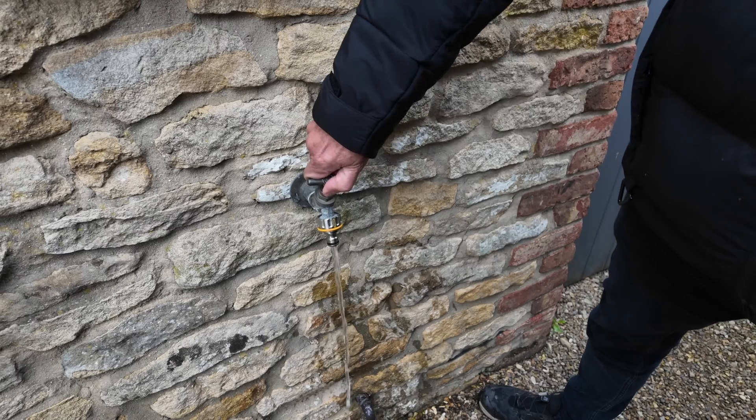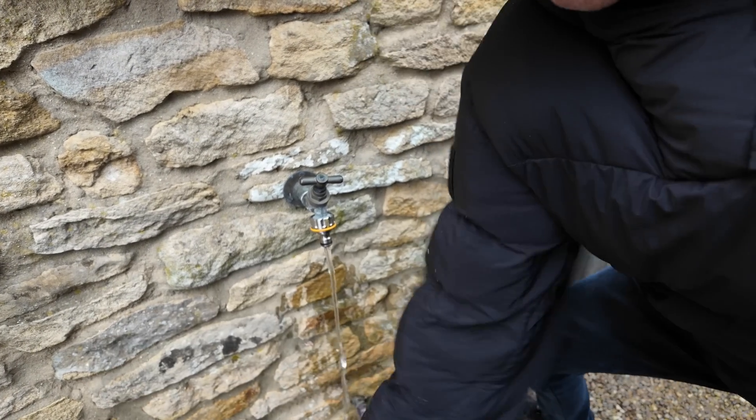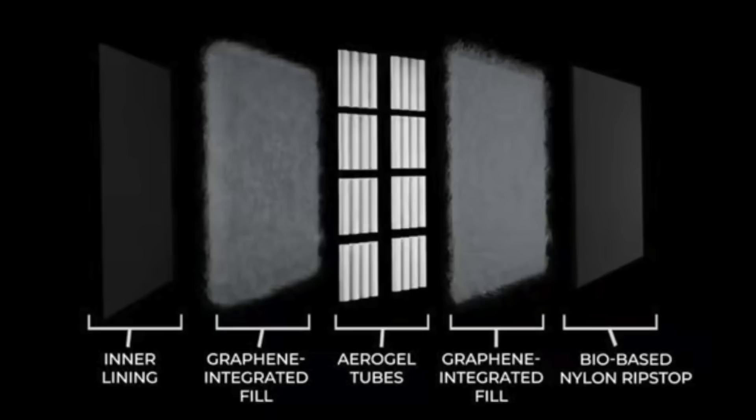The jacket has a PFC and PFAS-free water repellent coating, which will protect from light rain, although for heavy rain you should consider a fully waterproof outer layer. As mentioned, there is a graphene integrated fill in here — 160 grams of it to be exact — and this excels at warmth-to-weight ratio. Importantly, it can still continue to insulate even if it gets wet or damp in an unexpected downpour, which is something down jackets often struggle with.